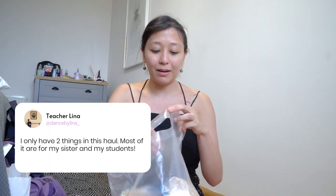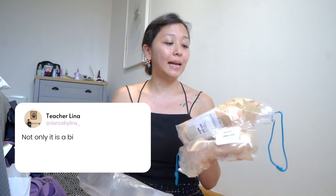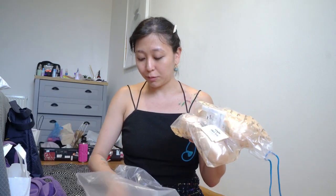So we have our Grishko haul. It's not really mine — I actually only have about two things in this. The rest are my sisters' and one of my students'. I might have to go back because another student asked for something else. So I bought some pointe shoes because they are about 500 to 800 pesos cheaper than in Manila. And not only that, they had different types of shank and width — so many options. I was really happy about it. We were able to get some pairs for my students.